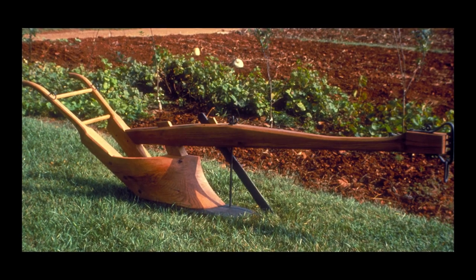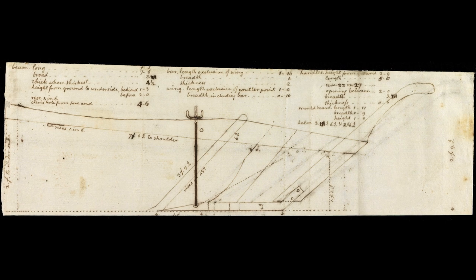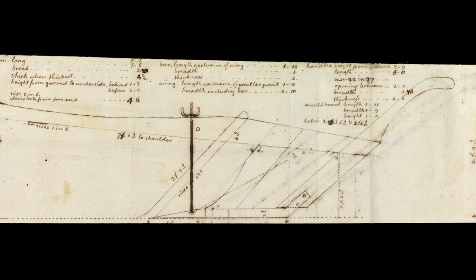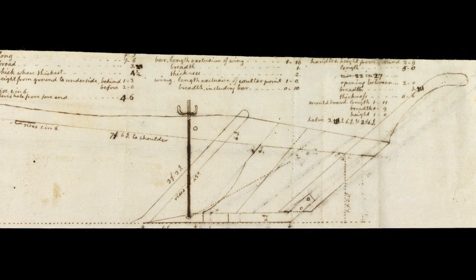That invention is the moldboard plow of least resistance. In April of 1810, Jefferson borrowed a machine for measuring force from Robert Fulton in order to measure mathematically the force necessary to pull a plow fitted with his own mathematically perfect moldboard.